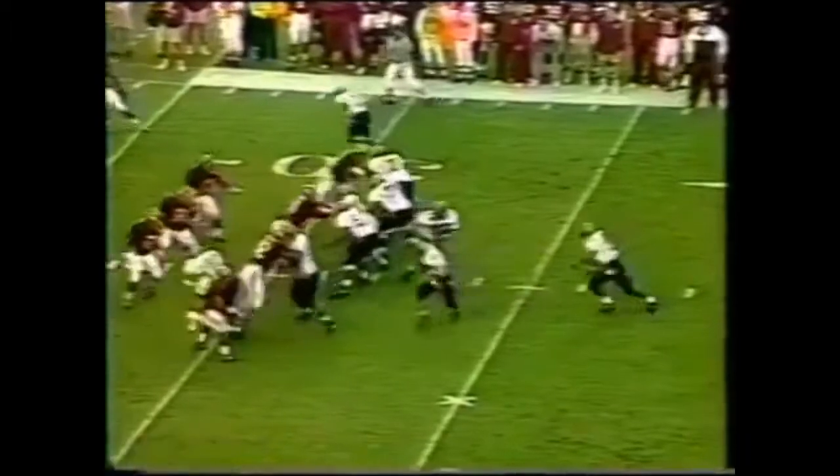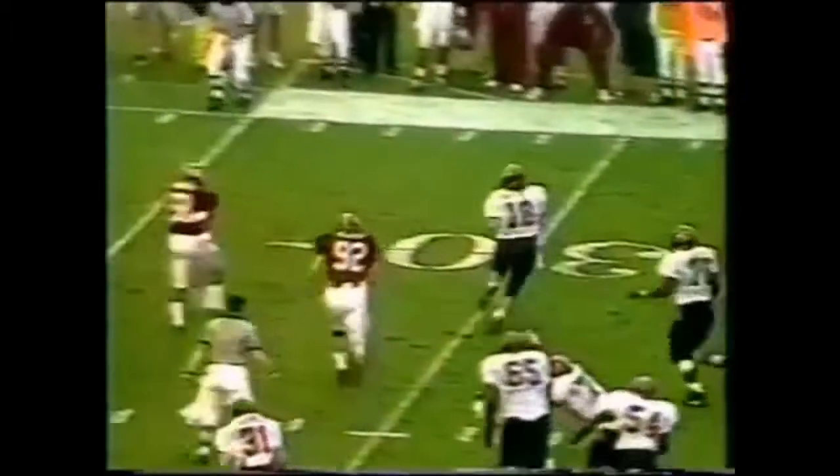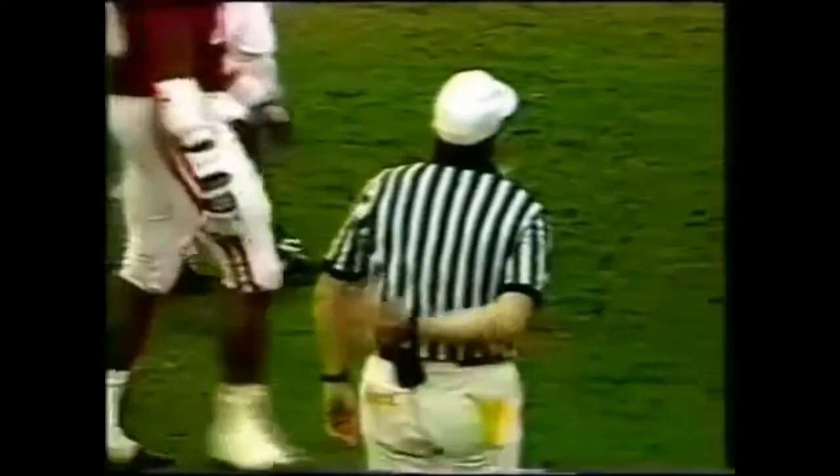Penny Hill wearing a single glove on his left hand. He scrambles out of the pocket again and finds an open receiver — it's caught, down at the one-yard line. Illegal pass called.